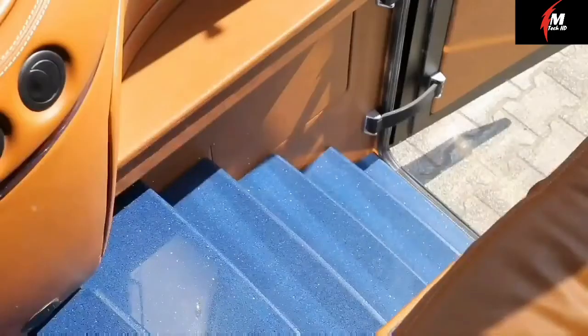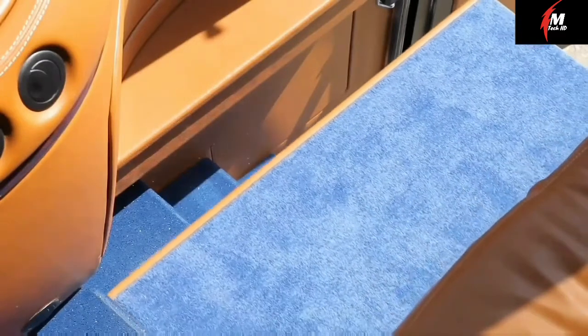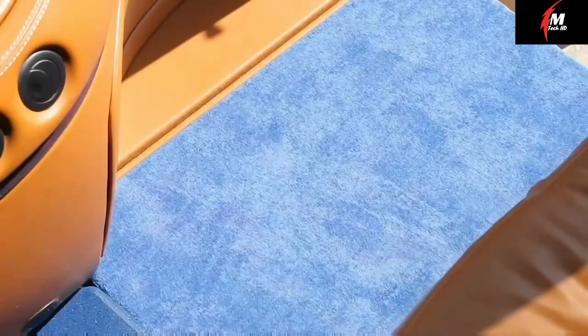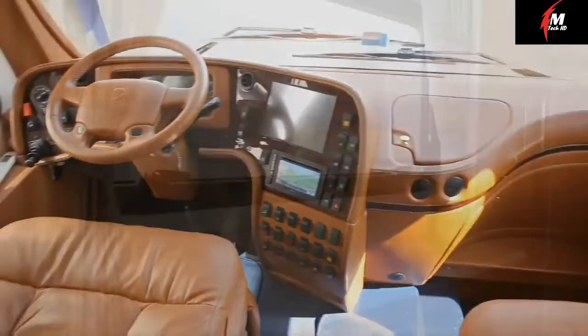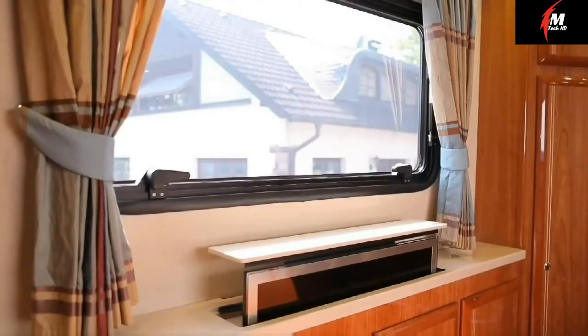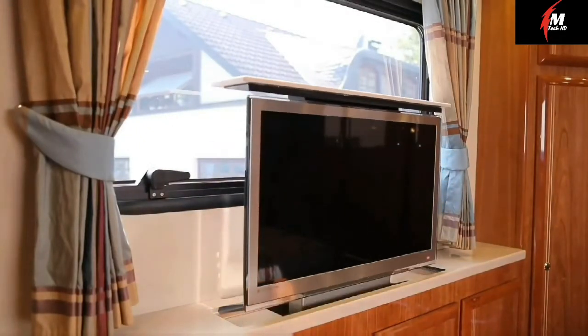Its engine power varies from 430 to 460 horsepower. The Folner's performance load capacity is up to 18 tons. The creators of the vehicle made sure that every detail, both outside and inside, combines functionality and aesthetics. The interior created by the designers is comfortable from all aspects.